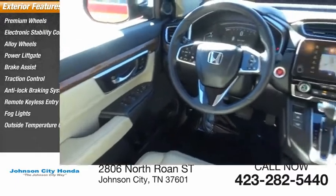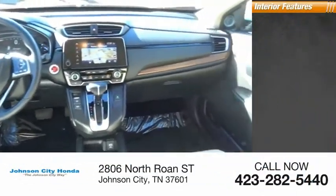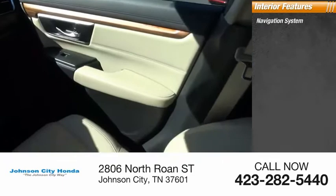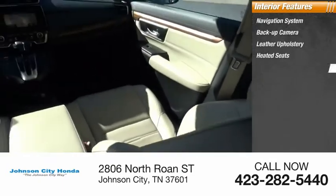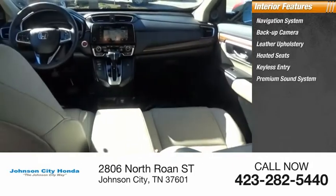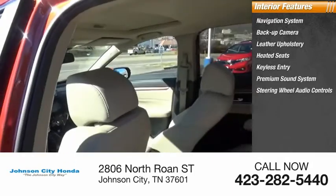Inside you'll find a navigation system, backup camera, leather upholstery, heated seats, keyless entry, premium sound system, steering wheel audio controls, security system, MP3 player, and low tire pressure warning.